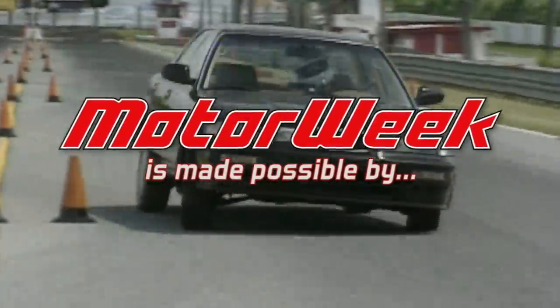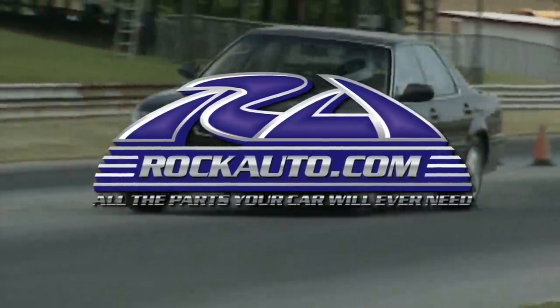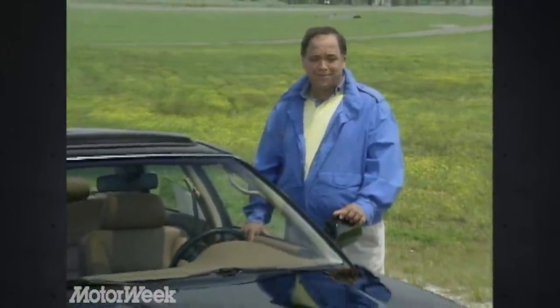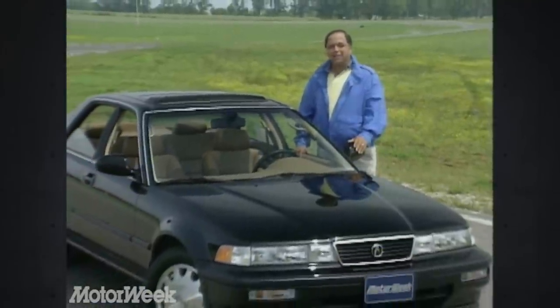MotorWeek is made possible by TireRack.com and RockAuto.com. Honda's Acura started the Japanese luxury car race and has chalked up some pretty impressive sales numbers — quite an achievement for a line that consists of only two sedan models. Those models are now far apart, with a price gap of almost $12,000 between the top Integra and the base Legend — a gap big enough to drive a car through. And that's exactly what Acura is doing.